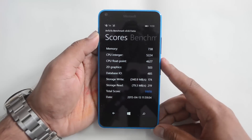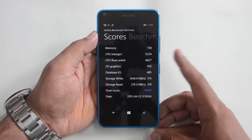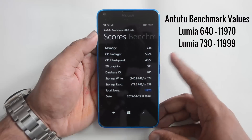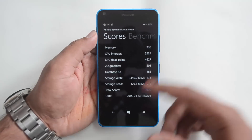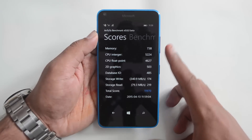Here the AnTuTu value is 11,970 — exactly the same value achieved on the Lumia 730, where we had a value of 11,999. These two devices have exactly the same specs except for the display, so the benchmark score is again the same. That was the AnTuTu benchmarking test.